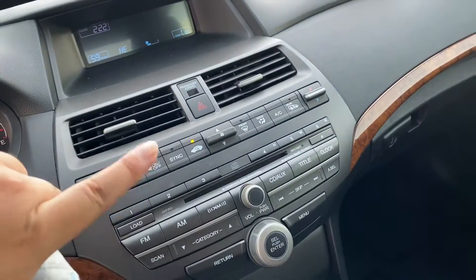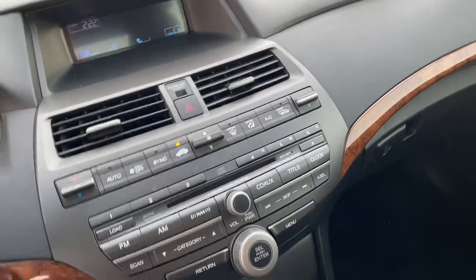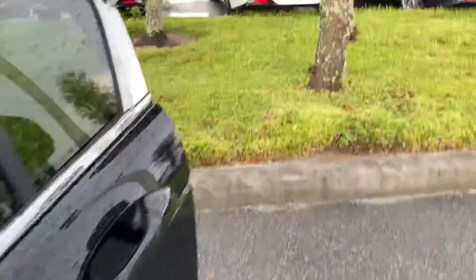You have your climate control right over here and your infotainment center right over here, with the inclusion of a CD player. I'll show you how everything works once you arrive here at the dealership. As you can see, everything looks good. Let me show you the back seats too.